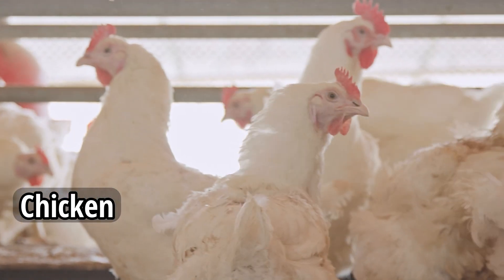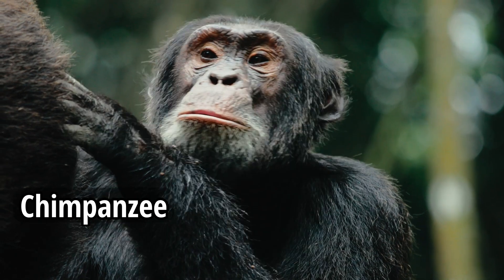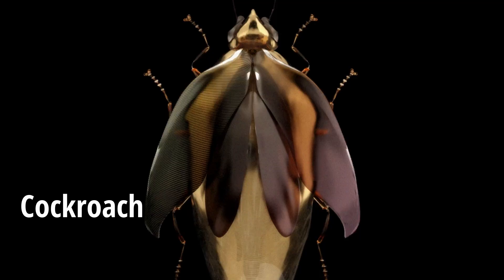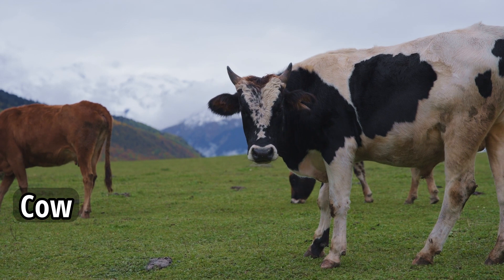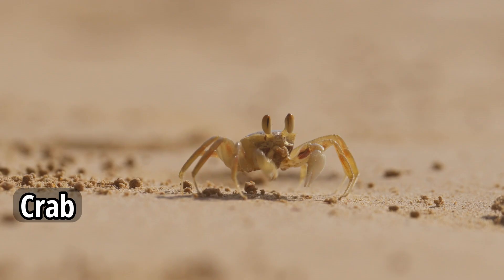Chicken. Chimpanzee. Cockroach. Cow. Crab.